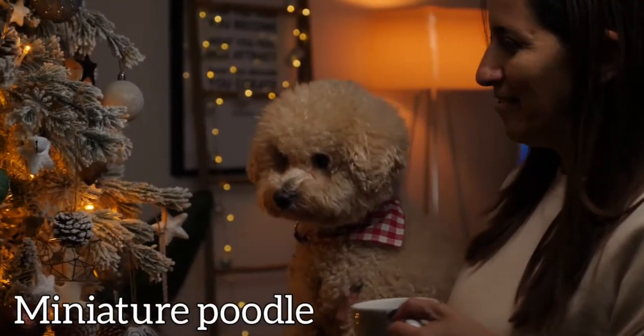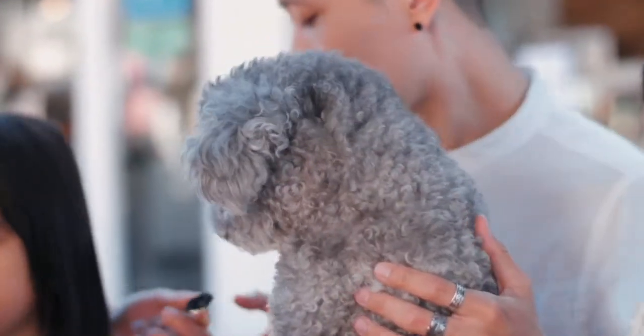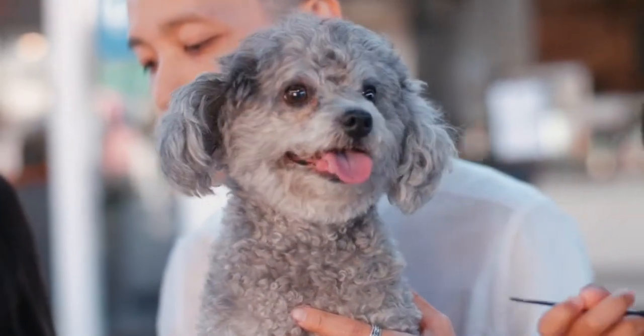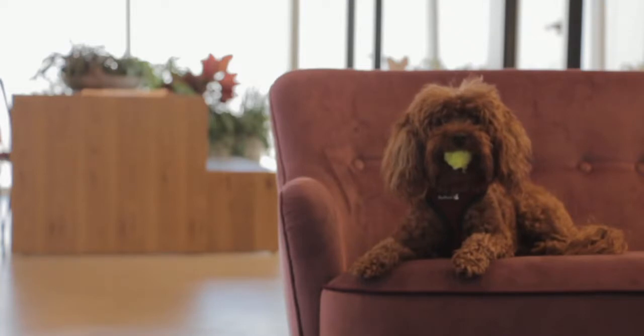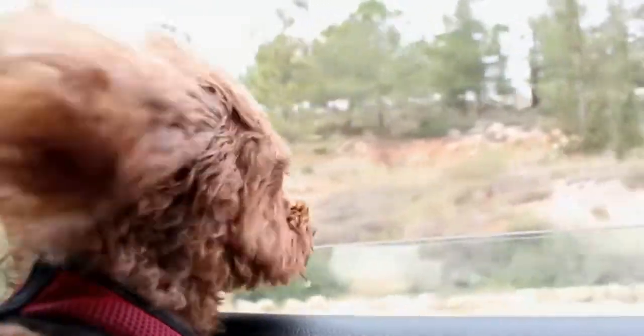Lhasa Apso: this highly active dog breed is ideal for seniors. They love continuous interaction with their owners and love to cuddle. They become part of the family and are highly trainable — they love to be pampered and would spend most of their time with their owners.